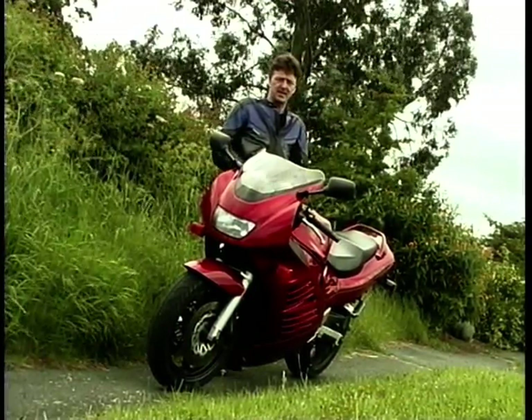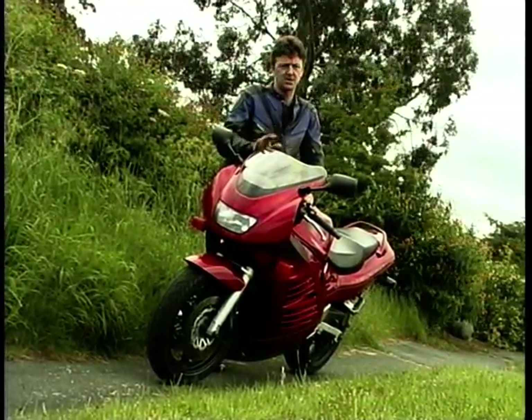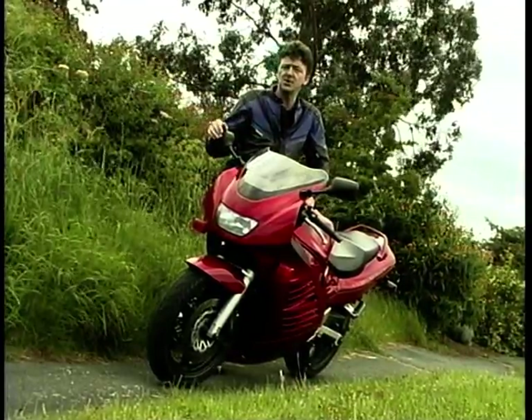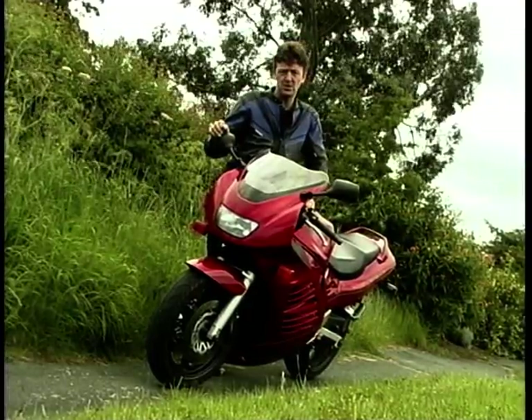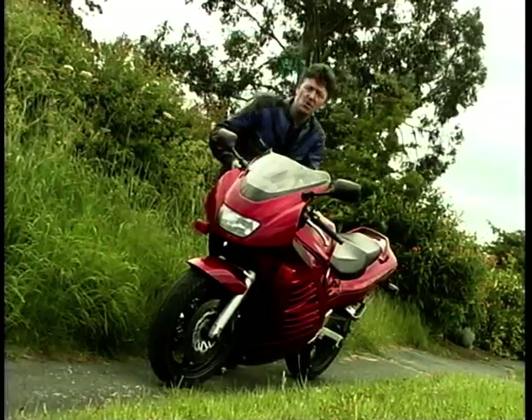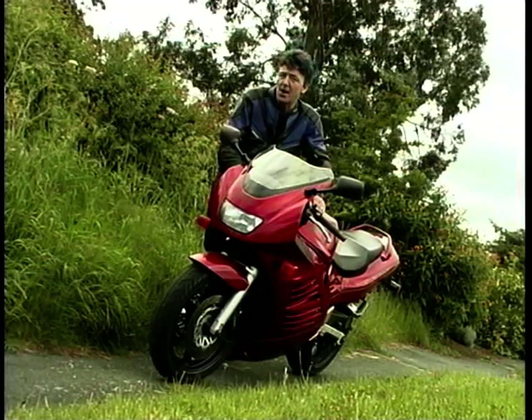Now I've saved the best bit to last — the price. This is a 1994 L-registered Suzuki — I mean RF900 — and this will sit in the dealer's window with a price tag of just over three and a half thousand pounds. Yes, three and a half grand, not bad, eh? Now it might not be your particular style. You might think it looks a bit boring, but then again, you might be surprised.